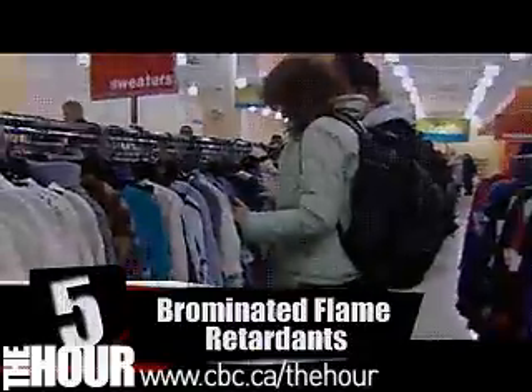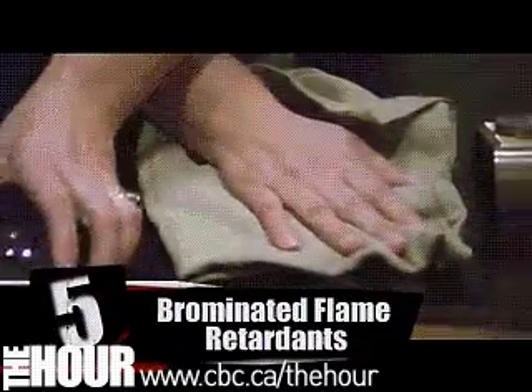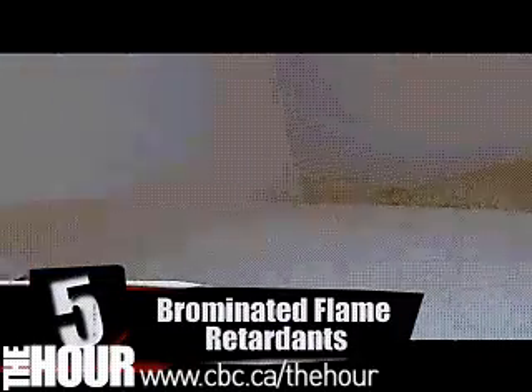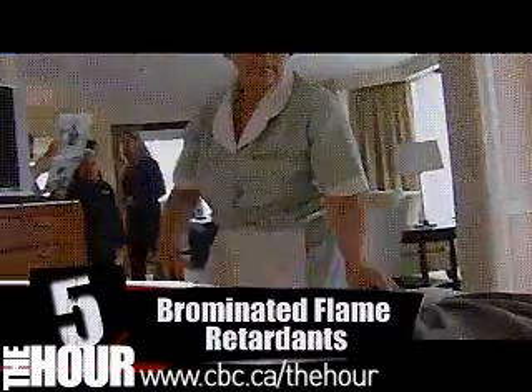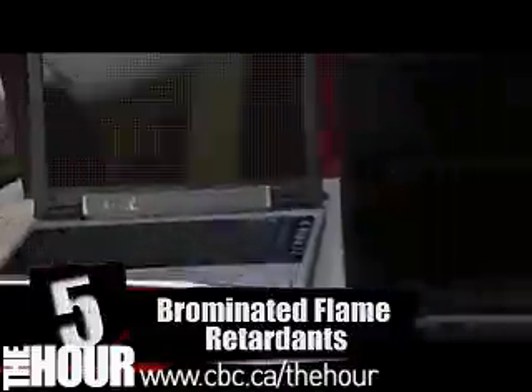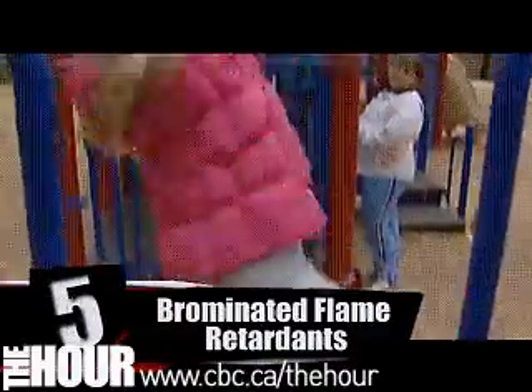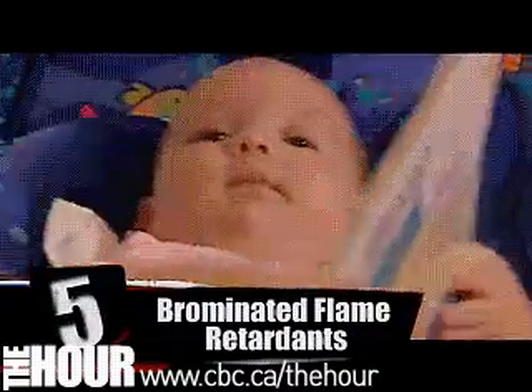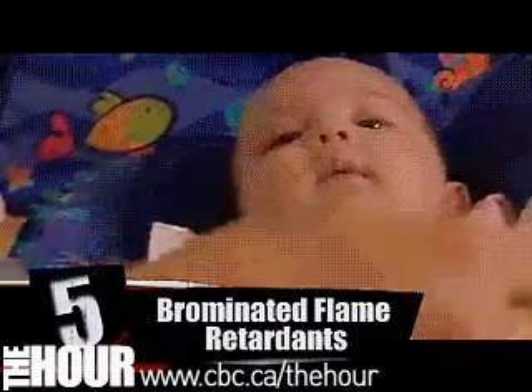Number five: brominated flame retardants. They're described as the new PCBs. These chemicals don't break down in the environment easily. They're found in clothes, curtains, carpets, TVs, and computers. The stuff can cause hyperactivity and attention deficit disorder, which makes me think my cradle was probably made of brominated flame retardants.